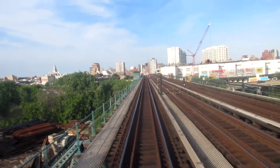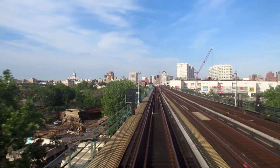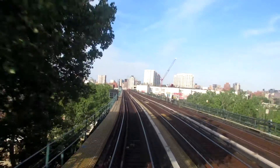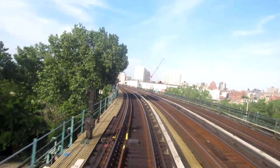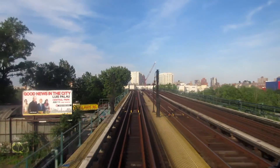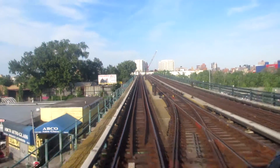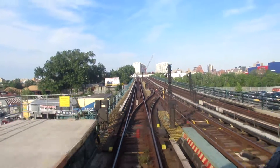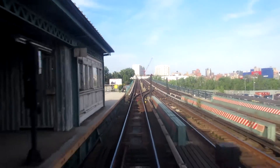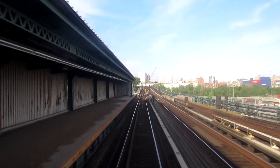We're at 29 miles per hour, and the next stop is Mets-Willets Point. Here's Willets Point to our left. Now it's 31 miles per hour — 32. And here's the portion of the platform at the Flushing Creek, which isn't used. I don't know why it's here or why it was built.